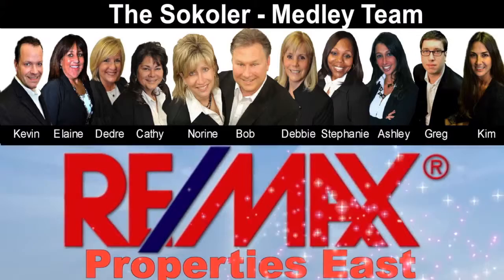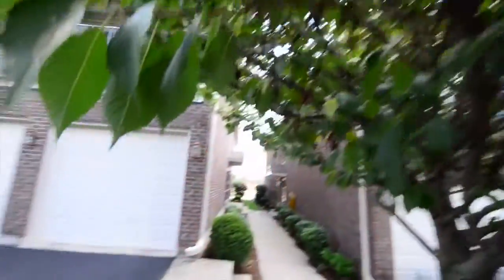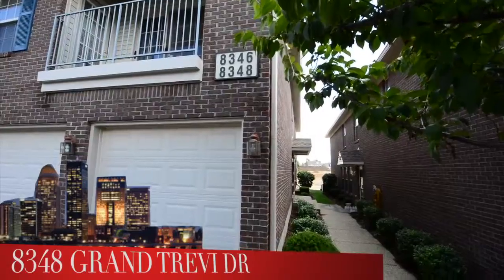The Sokoler Medley Team and REMAX Properties East are proud to present another great Louisville area home. Welcome to 8348 Grand Trevi Drive in the Fountains.